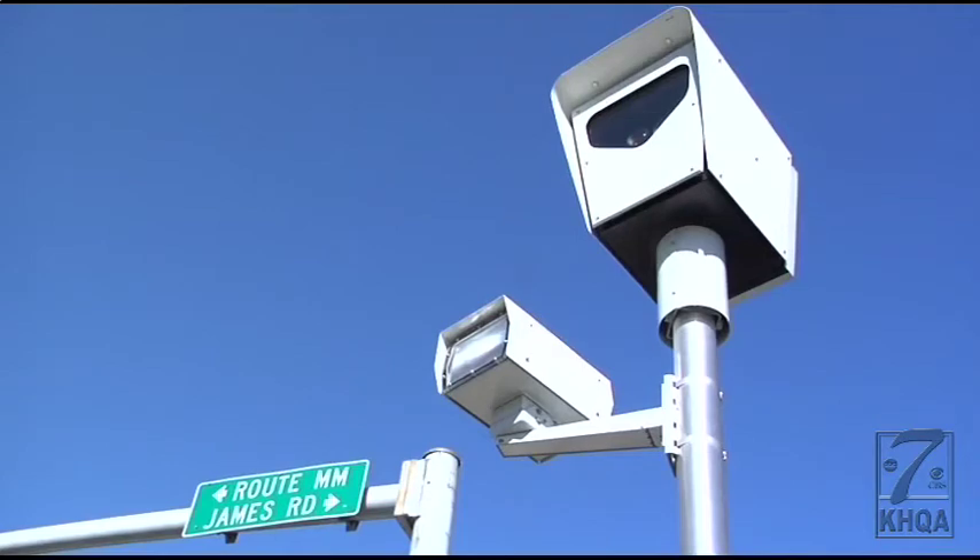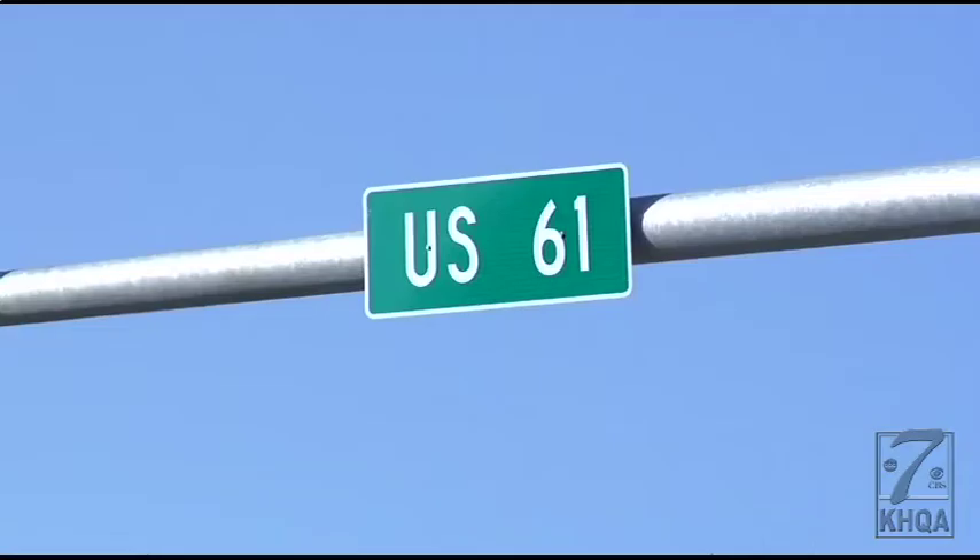Lagar says Hannibal's four red light camera intersections have caused a halo effect around the city. We have some signals out there that don't have the cameras, but people tend to abide by them because of the intersections that do have the cameras, so we're seeing overall better safety patterns.